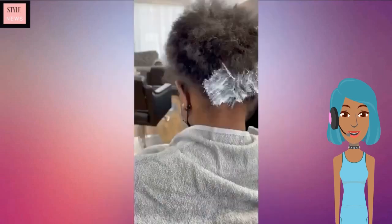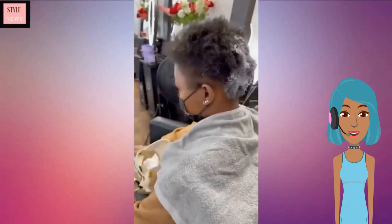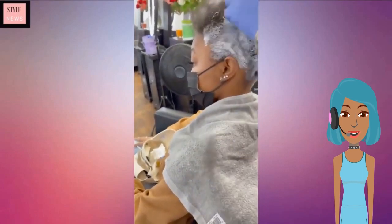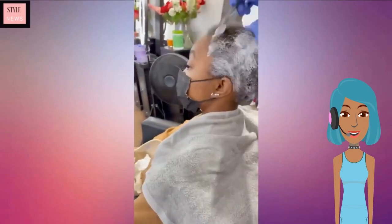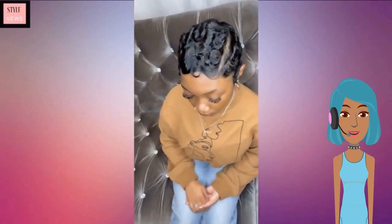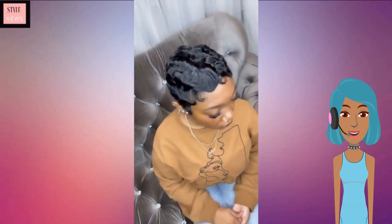Love the way that last haircut looked on her dark complexion — gorgeous makeup, everything looked flawless. Then we get into this next transformation, where she is going with the soft pixie featuring the finger waves.